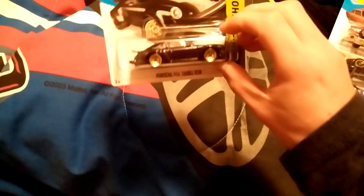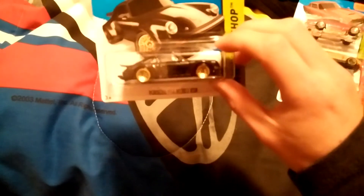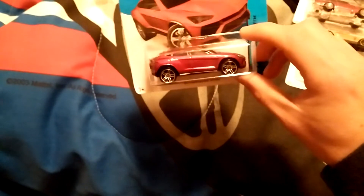Here's another car that I got: the Porsche 934 Turbo RSR, pretty cool, gold rims, black. Here's the side, back, and front. And then the Lamborghini SUV. But that's all for now — please comment and subscribe, talk to you tomorrow, bye bye.